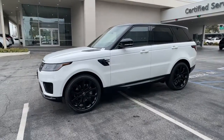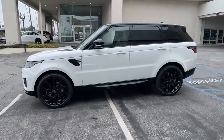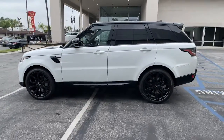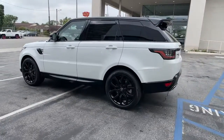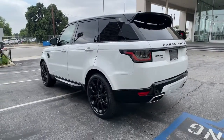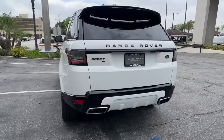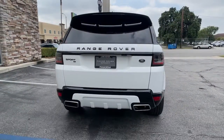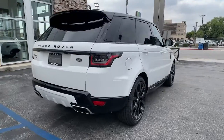Get acquainted with the 2022 Land Rover Range Rover Sport. Here's an impressive Range Rover Sport that delivers high-end luxury and style, as well as world-class off-road capability. Sleek, modern, and premium in every sense, this midsize luxury SUV inspires excellence through its superior design and build quality.